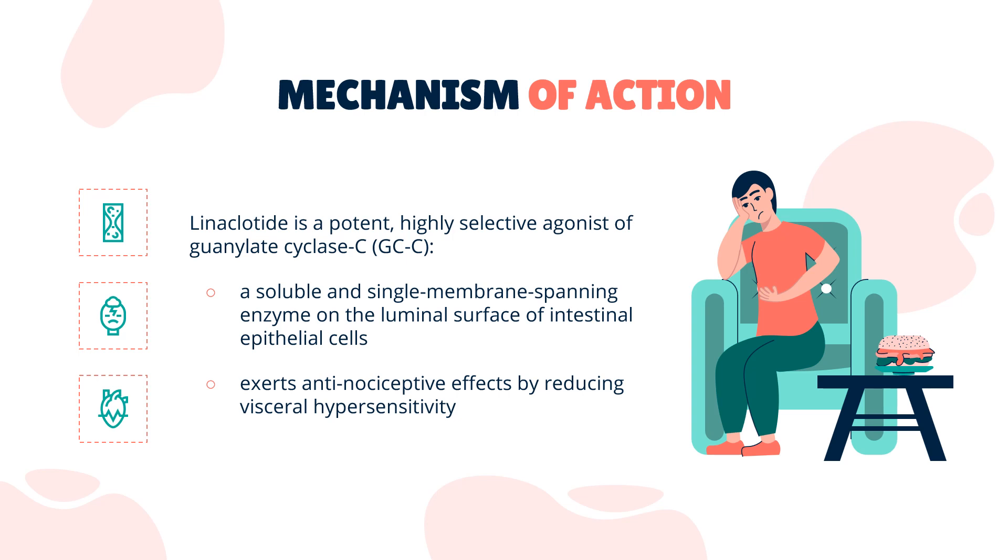Linacletide has a dual mode of action. Firstly, linacletide and its active metabolite bind to transmembrane GCC. Activation of GCC results in an increase in both intracellular and extracellular concentrations of cyclic guanosine monophosphate (cGMP). Elevated intracellular cGMP activates the cGMP-dependent protein kinase 2 (PKG2), which phosphorylates and activates the cystic fibrosis transmembrane conductance regulator (CFTR) ion channel expressed on the apical surface of intestinal epithelial cells. CFTR activation promotes the secretion of chloride and bicarbonate ions and inhibits sodium absorption, resulting in increased intestinal fluid and accelerated GI transit.